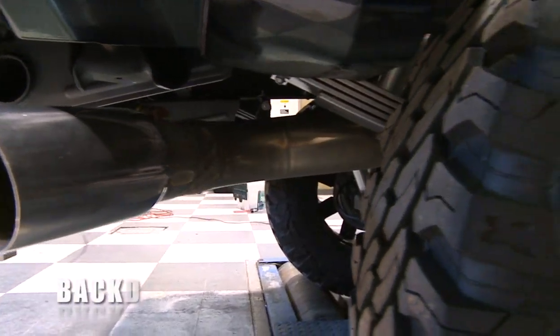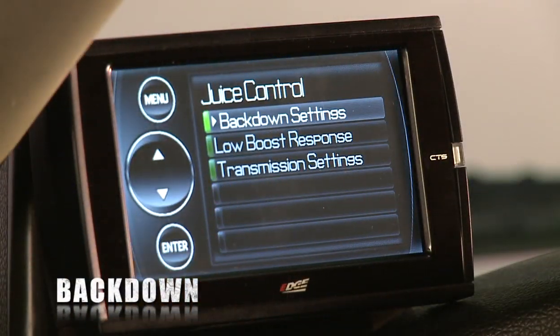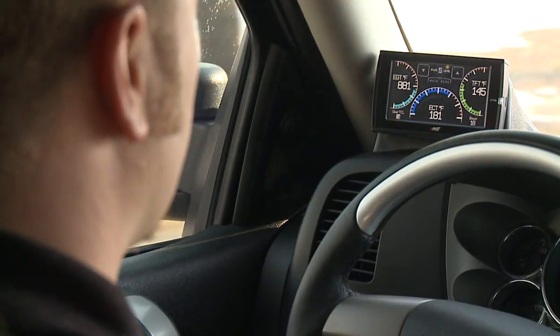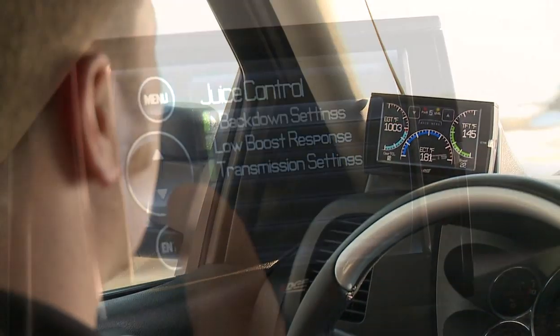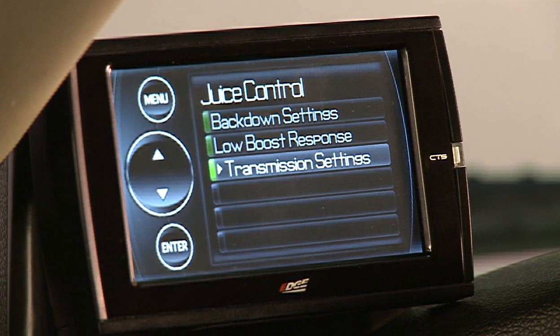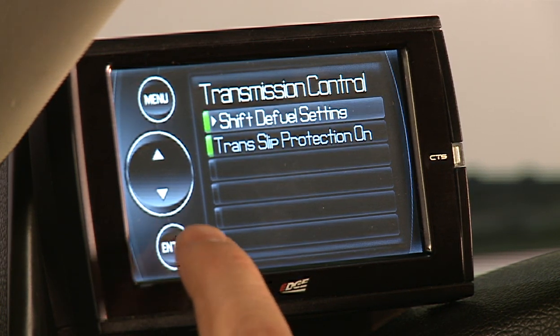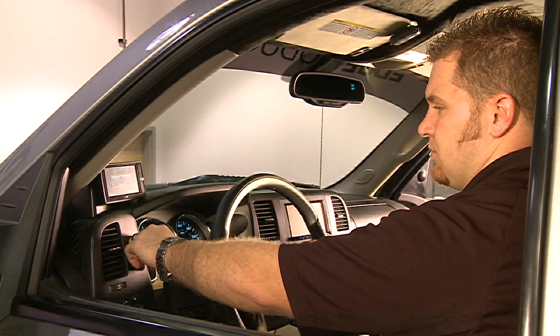The Juice with Attitude CS or CTS is also equipped with built-in back-down safety features. Back-down decreases the amount of fueling during certain situations to provide smoother shifts and to control critical parameters such as EGT and boost. With easy-to-use features, dynamic safety elements, and customized options, the Edge Products Juice with Attitude CS and CTS puts the control back in your hands.